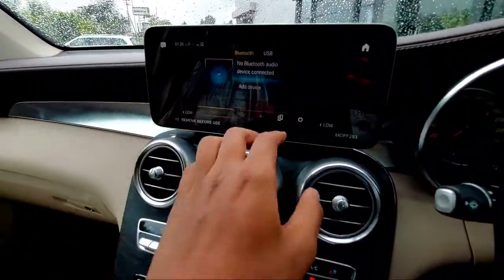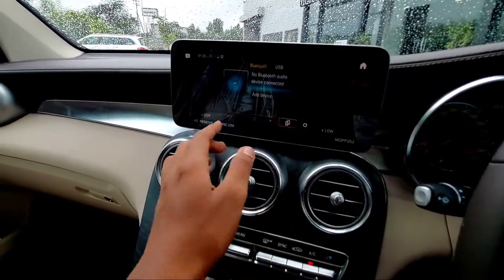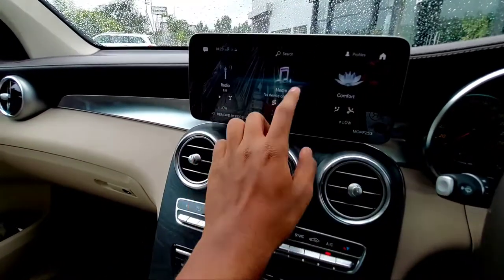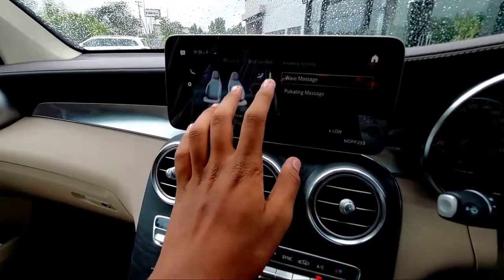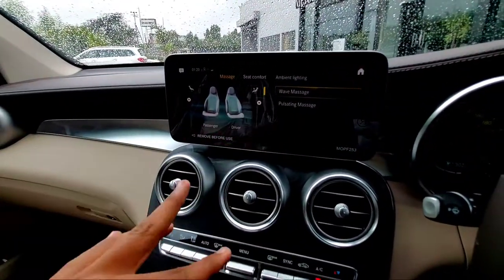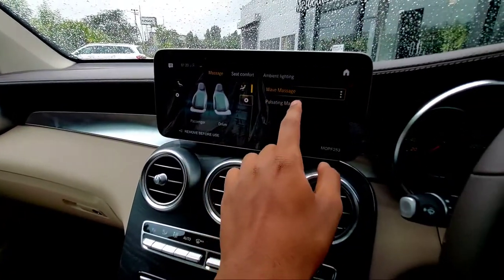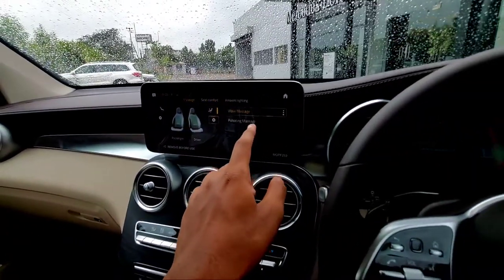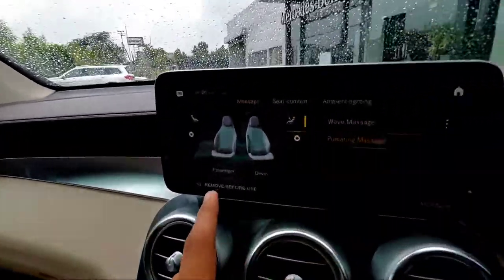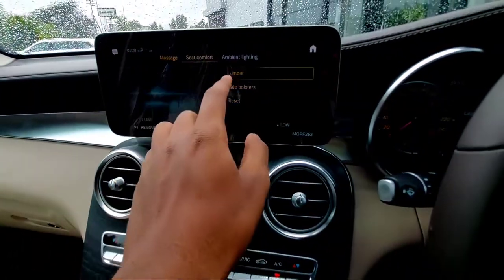Coming to the center console, you get a beautiful 10.25-inch MBUX — Mercedes-Benz User Experience — infotainment touchscreen system. It supports both Android Auto and Apple CarPlay. You also get massaging seats for the driver and co-driver — you can choose wave massage or pulse settings, and it's very soothing.